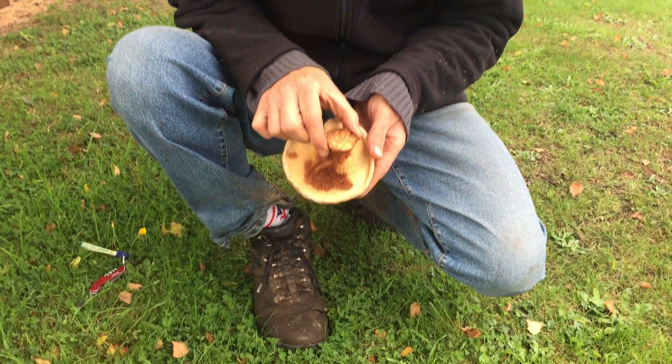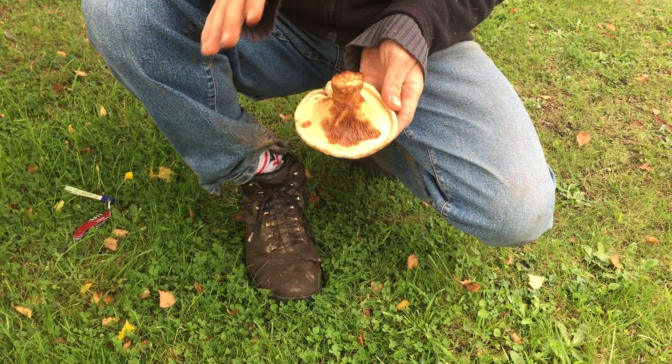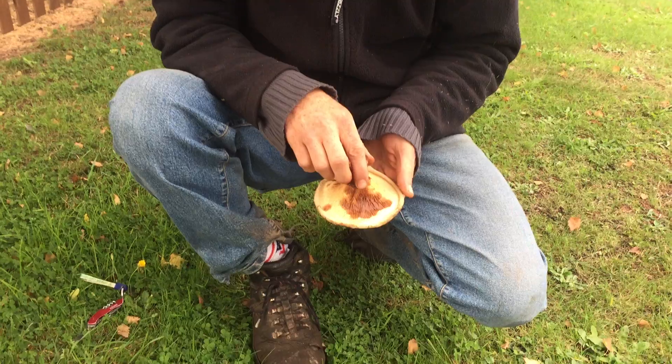This is the fat-stemmed version. Normally the stem's a little bit thinner, but in every other way this is exactly the same as its little brother, the brown roll rim. If you want to find out more, go to www.wildfooduk.com.